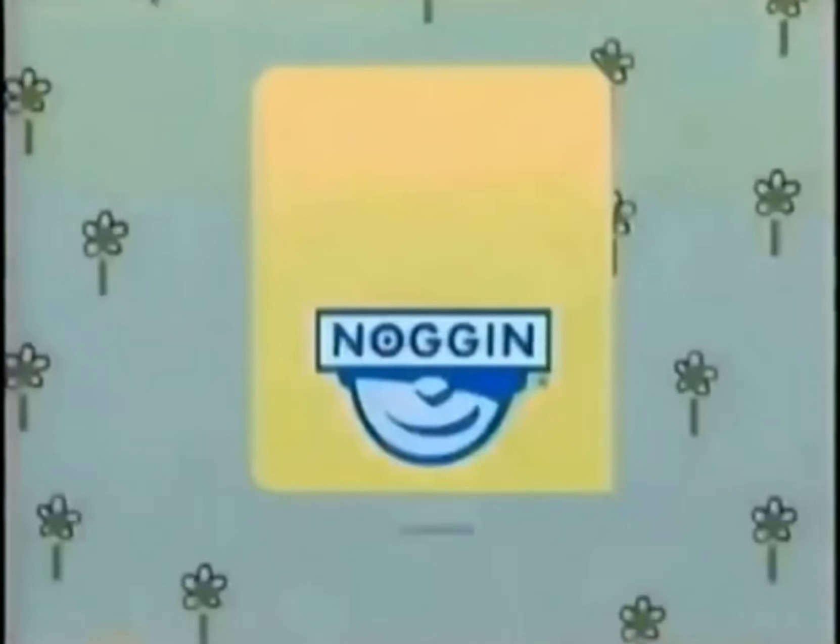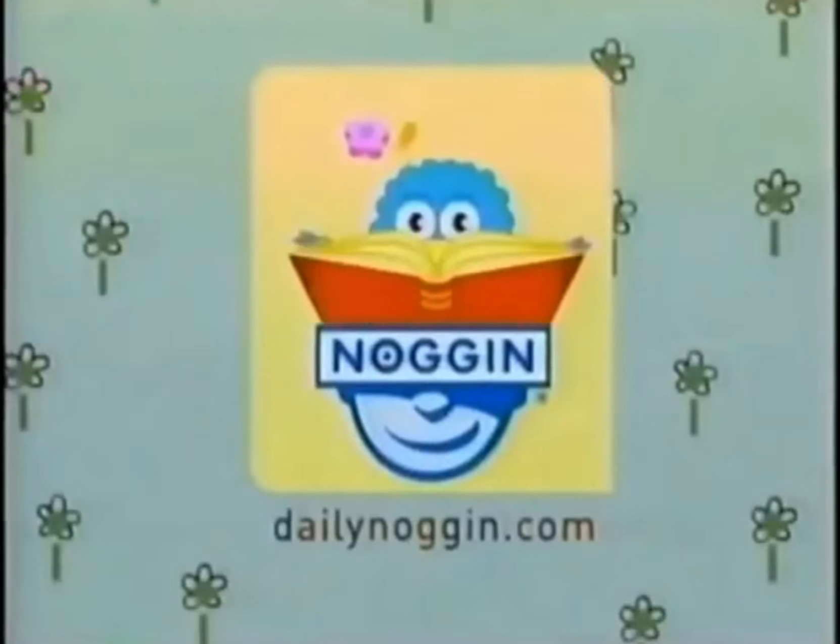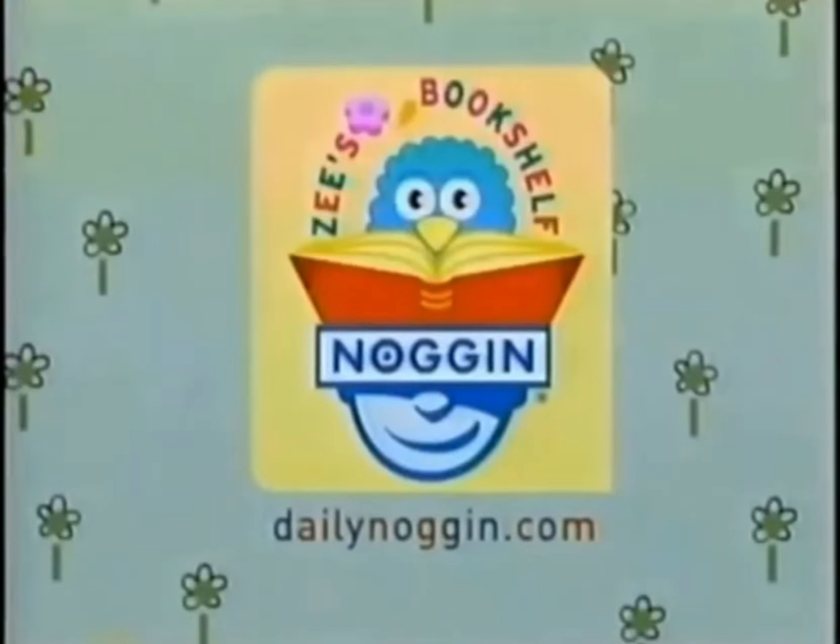Hoob-le-toodle-doo. Hoob-le-toodle-doo. Hoob-le-to-doo. Hope you had fun during Z's Bookshelf featuring Ebb and Flow. Log on to dailynoggin.com for more.